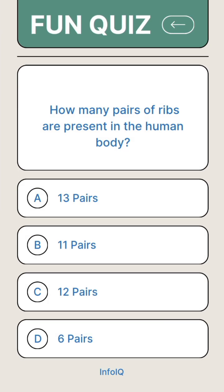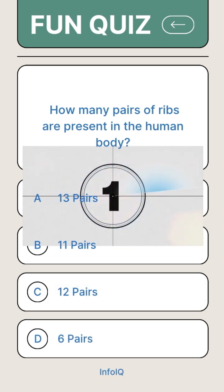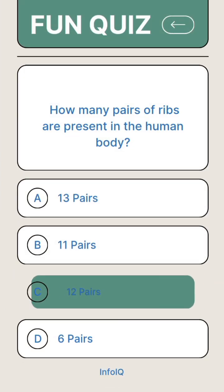How many pairs of ribs are present in the human body? Answer C. 12 pairs.